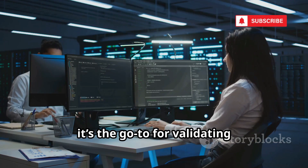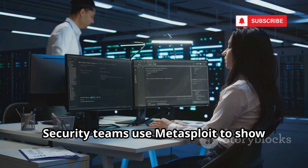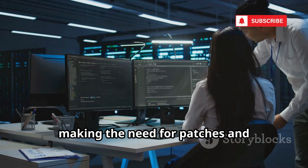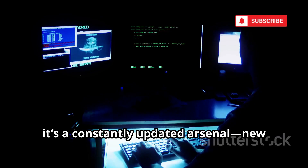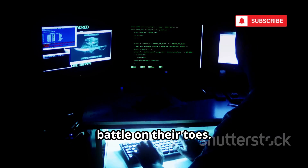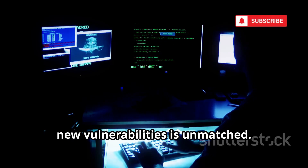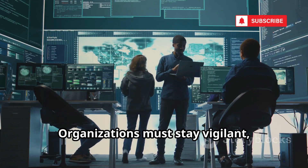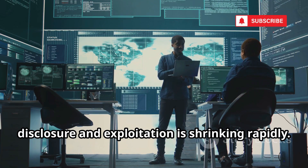For defenders, it's the go-to for validating vulnerabilities and demonstrating real risk. Security teams use Metasploit to show stakeholders exactly how a vulnerability could be exploited, making the need for patches and mitigations crystal clear. For attackers, it's a constantly updated arsenal — new exploits appear within days of disclosure. Organizations must stay vigilant, as the window between vulnerability disclosure and exploitation is shrinking rapidly.